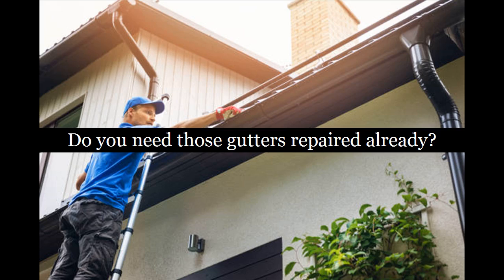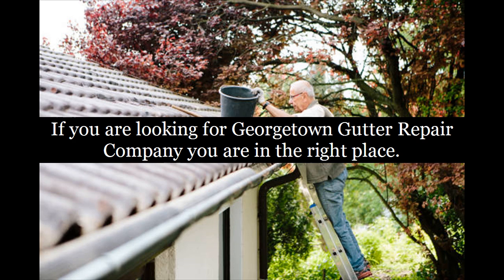Do you need those gutters repaired already? If you are looking for a Georgetown Gutter Repair Company, you are in the right place.